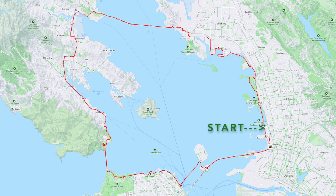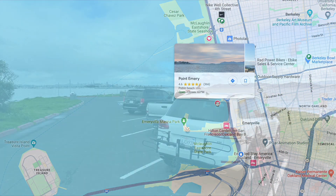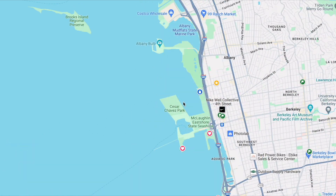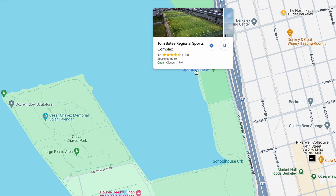We start the ride in Emeryville, and here are a few places that you can park. This is where I parked at Point Emery — it seemed to be a pretty safe place to park. We definitely don't drive our nice cars and we don't leave anything in the car that can be stolen, because there's a lot of break-ins in the Bay Area.